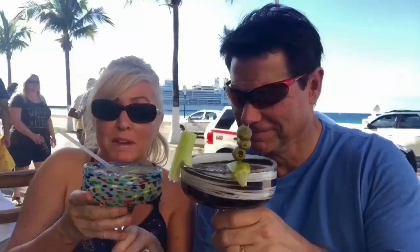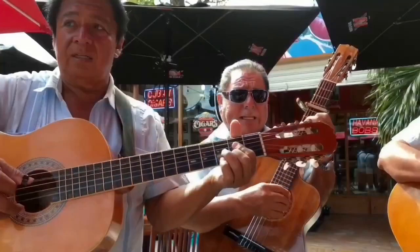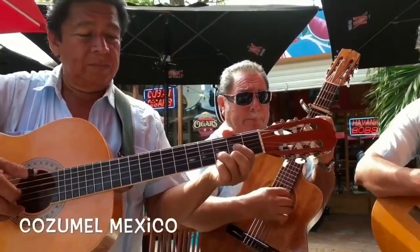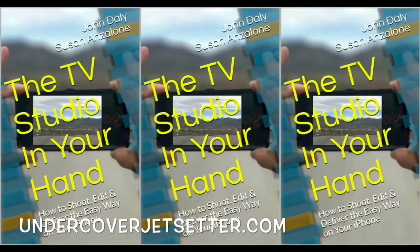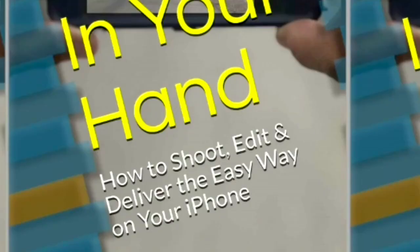We are in Cozumel, Mexico. The majority of Undercover Jet Setter is shot on the iPhone, so that means you can create your own TV show. You may want to have great vacation videos — we've made it easier for you with our book. It's called the TV Studio in Your Hand. It's a quick read and you can get it here. So bring us along for your next vacation video or your new TV show.